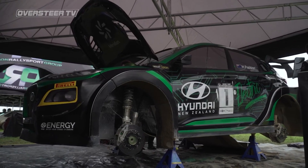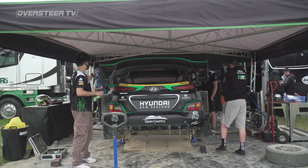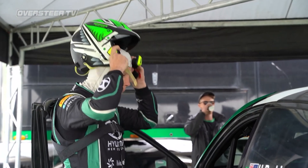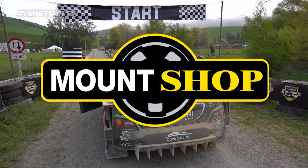Hayden is about to make history, because as everyone knows who's followed motorsport over the last year or two, Hayden and his big team down in the South Island have been developing a Hyundai EV. He's got it here today and after a fair bit of testing it's going to make its competitive debut here on the Horsepower Hill, brought to you by Mountshop, part of the Waimate 50 gravel edition.